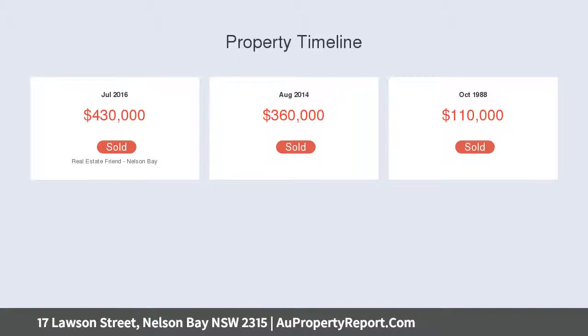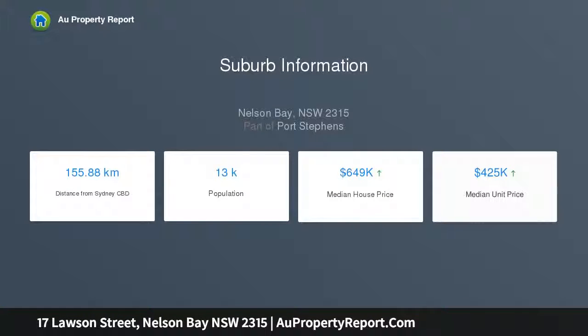The home has timber floors throughout for easy care living and has beautiful high ceilings. From the kitchen, family life flows to the spacious living room with large windows allowing an abundance of natural light to flow through.